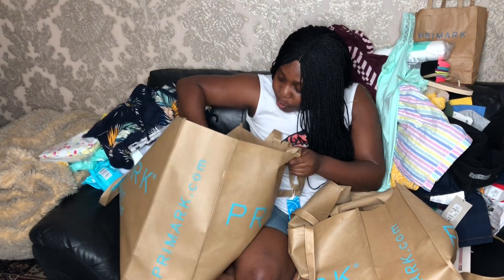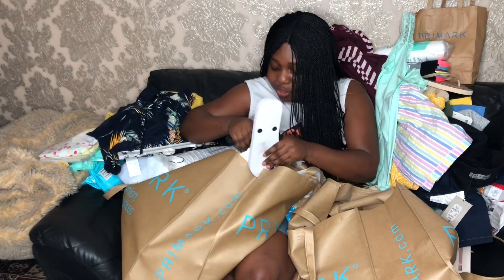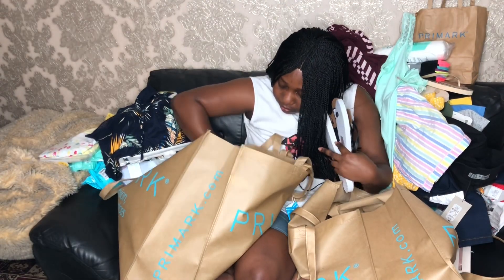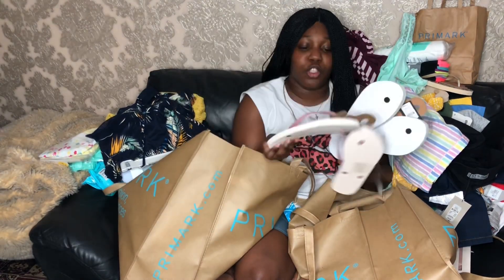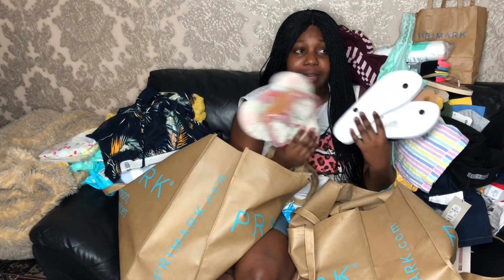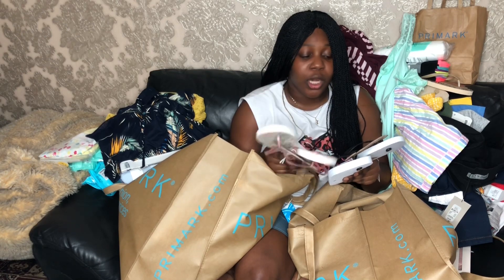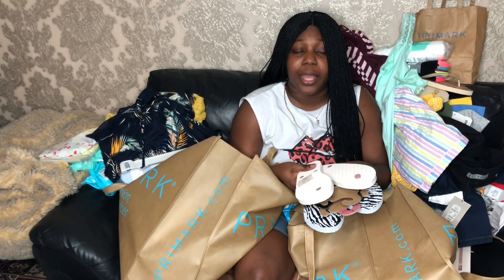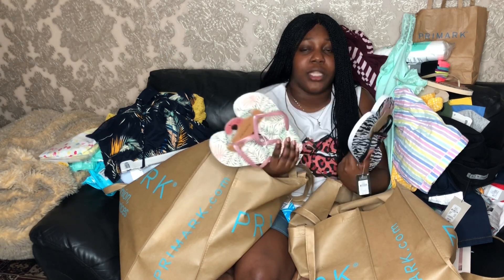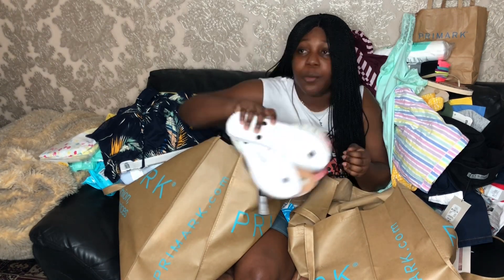I picked up a few pieces of jewellery and some beach or indoor slippers. They have so many different ones — these were only 90p. There were other ones at around £2 but I'm never going to wear these outside, just inside or in the shower, so there's no point spending £2 on something I'll just toss in a month or two.